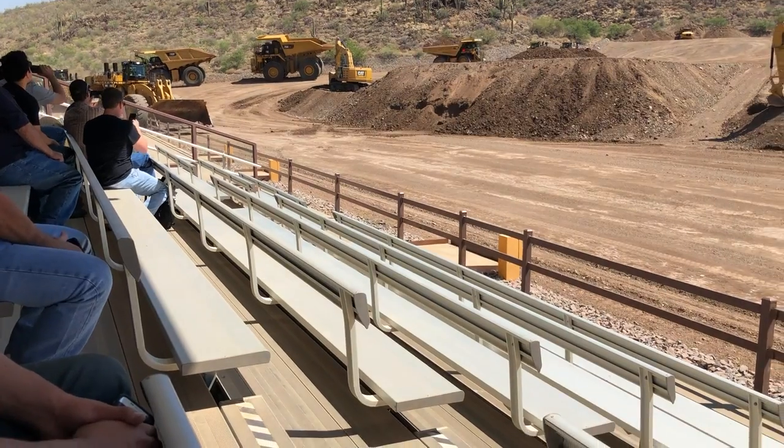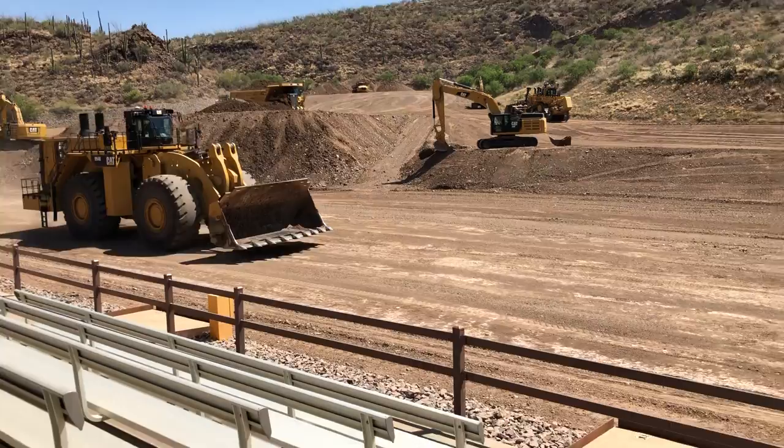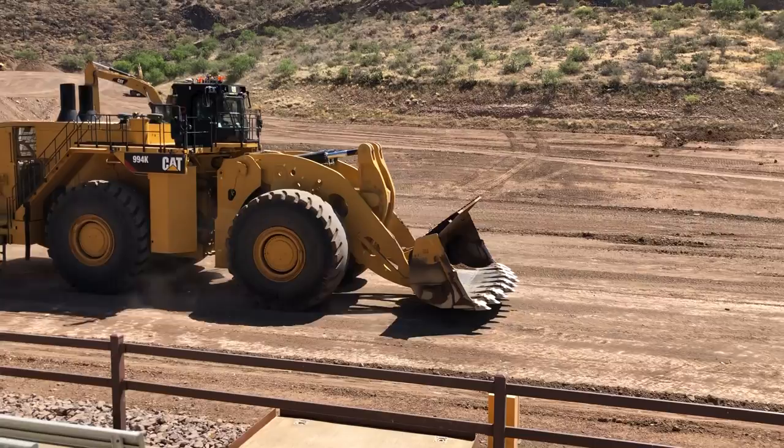This is actually 25% bigger — it's a lot bigger loader. It actually loads the 790 really nice, and I can load the 794 fairly comfortably with the high reach configuration. So this is our new 994K. We're bringing it up here nice and close so you guys can get a good photo op of how big it is.